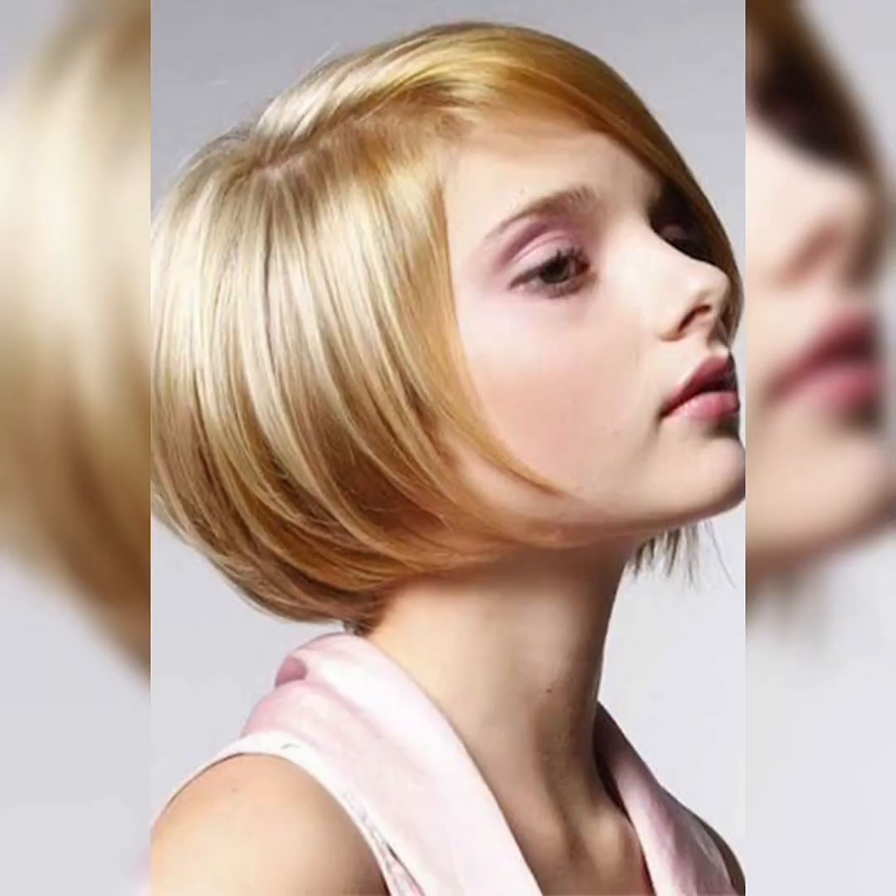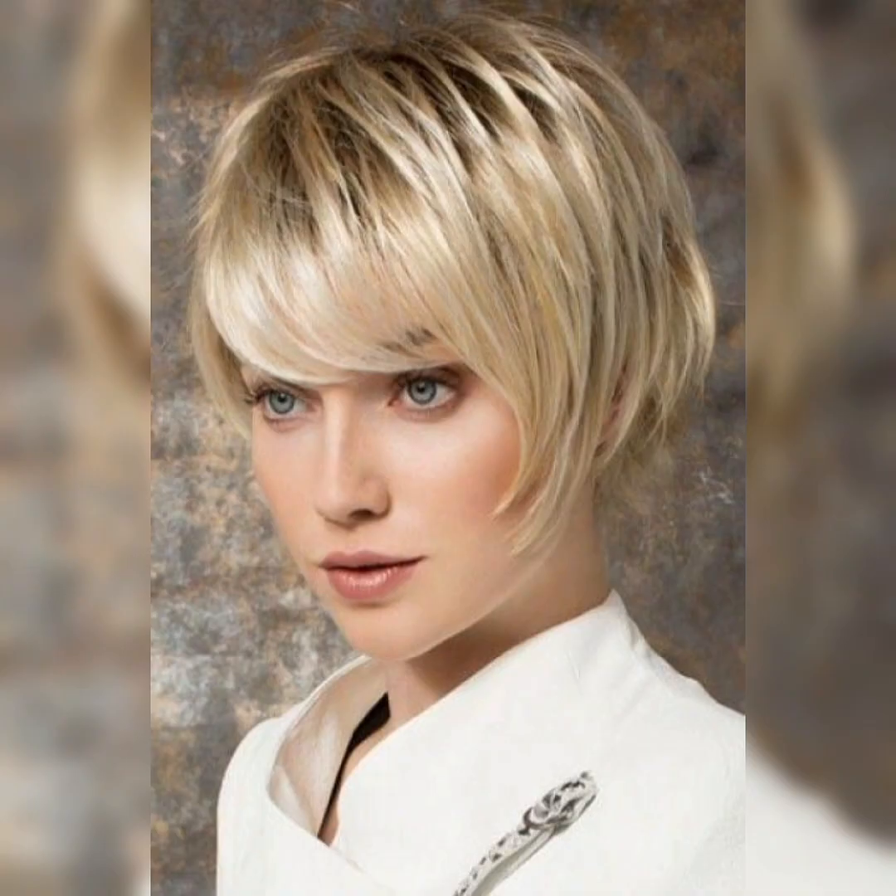Hey everyone and my dear YouTube family, how are you? I hope all of you are fine and happy, may God fulfill your life with happiness and prosperity. So dear viewers, today we will talk about short bob hairstyles.